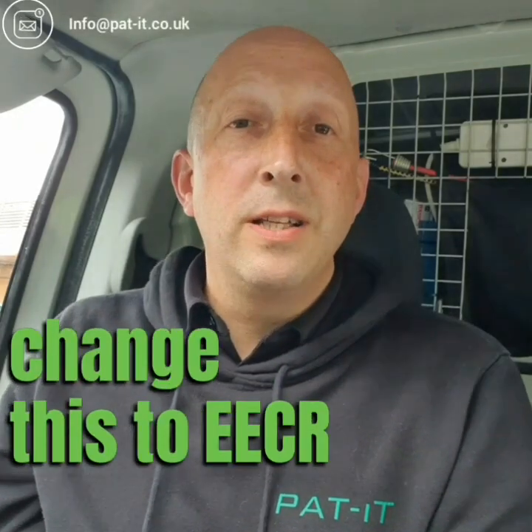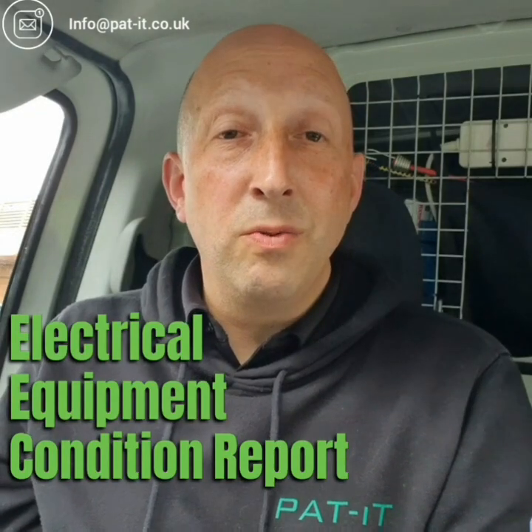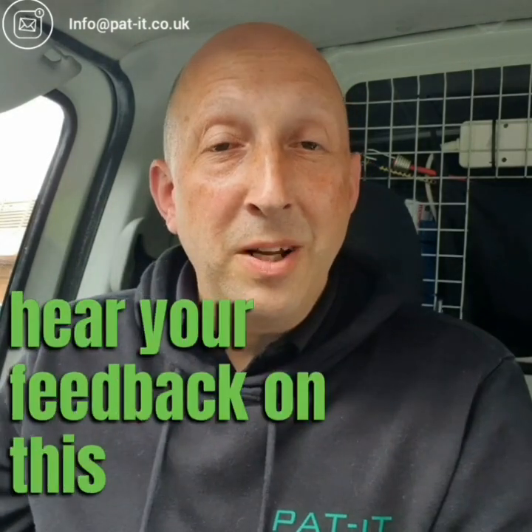So it made sense for us to change this to EECRs — Electrical Equipment Condition Reports. I'd love to hear your feedback on this, so please do drop us a message. We'll see you in the next one.